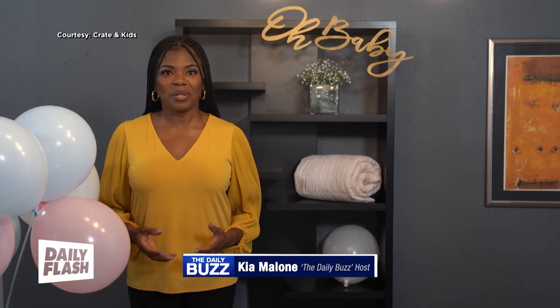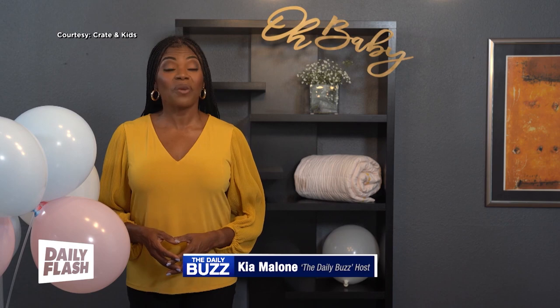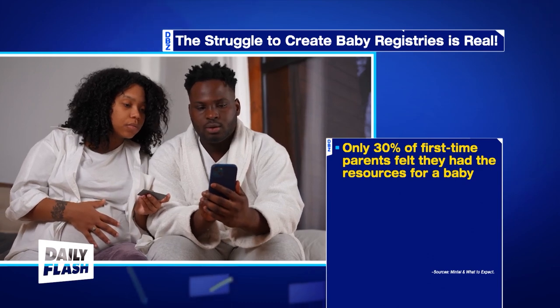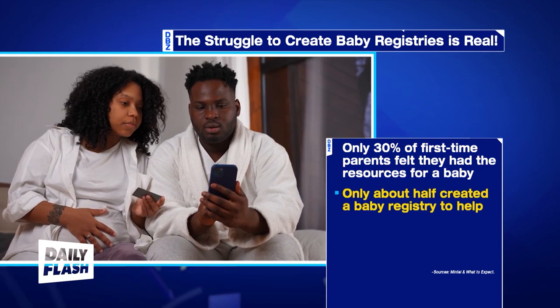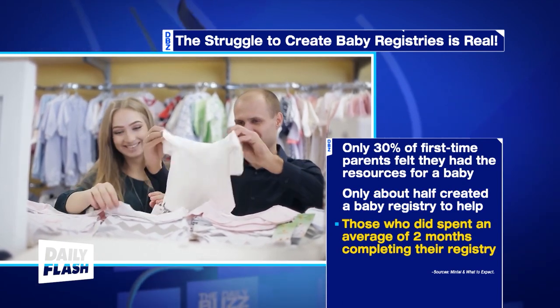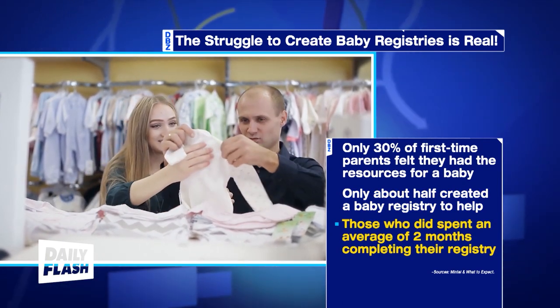Having a baby is a joyous occasion, but when it comes to getting ready for its arrival, the struggle is real. Recent surveys found that only 30% of first-time parents felt they had all the resources they needed to welcome a baby. Yet only half turned to a baby registry to help. Many found creating a registry to be too much of a hassle, taking an average of two months to complete.